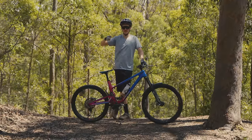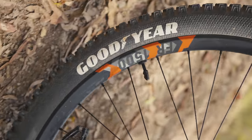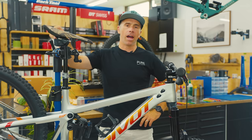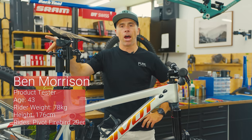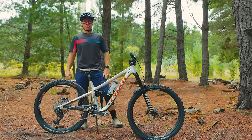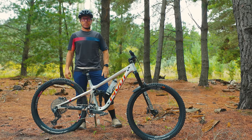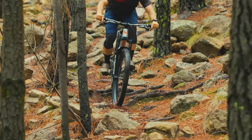Throughout the test I've had my bike set up in a mullet configuration, with tires from Specialized, Goodyear, and two different sets from Pirelli. Hi, I'm Ben from AMB, and the bike I've chosen to use for our AMB Enduro Tire test is a Pivot Firebird — 165mm rear travel and 175mm on front, in a full 29er setup.